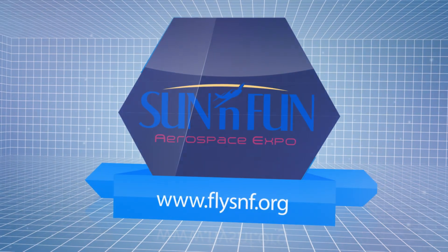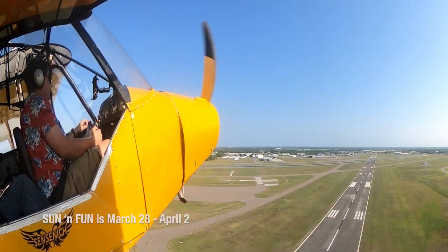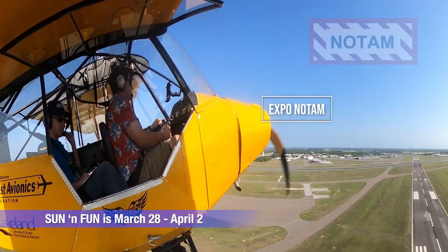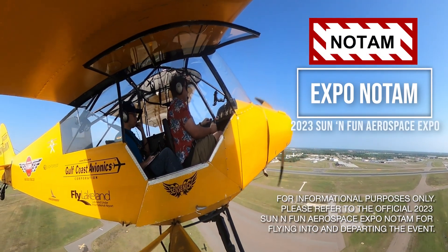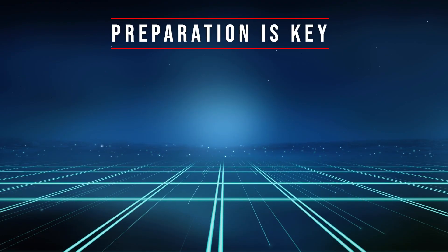The 2023 Sun and Fun Aerospace Expo is just a few days away. For many pilots, flying into Sun and Fun is a lifelong dream. To help make your arrival easier and less stressful, let's take a bird's eye view of the procedure. First and foremost, preparation is key.